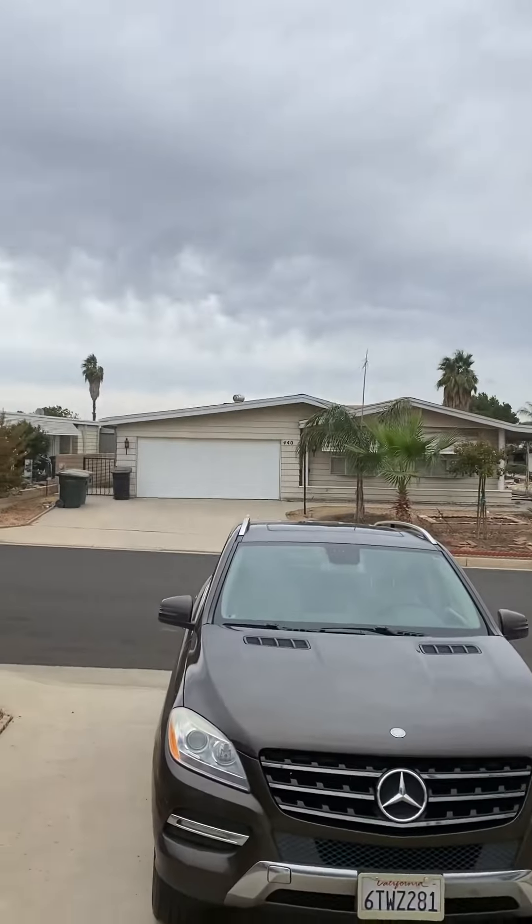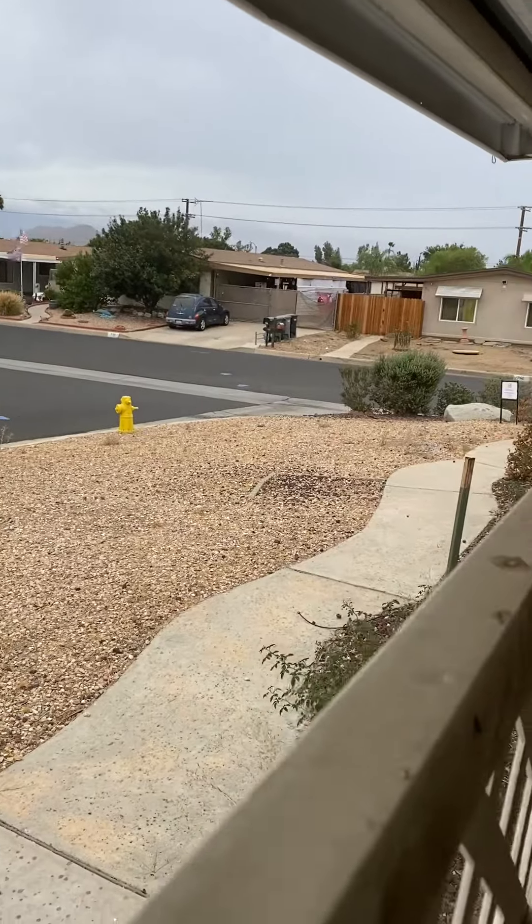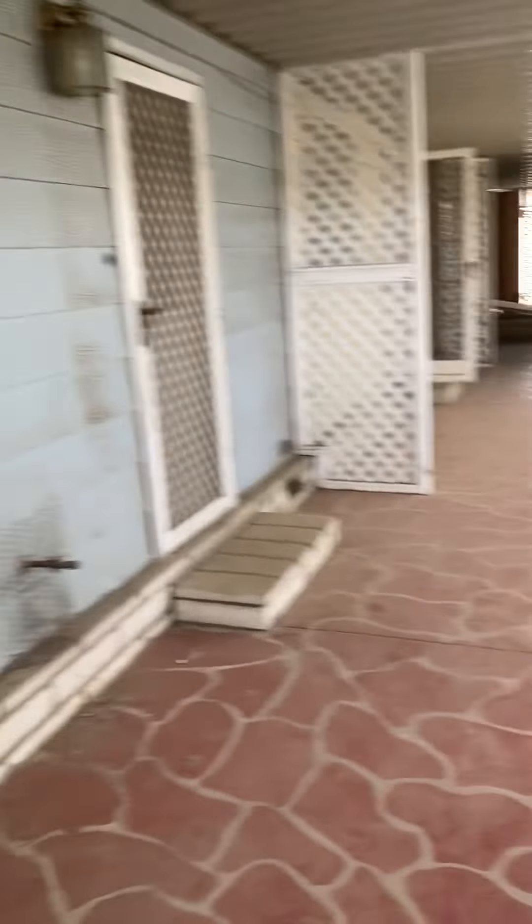It's a corner lot, so you can see how nice the paved access is all the way around. The front yard is decent, not bad.